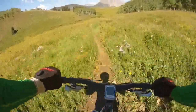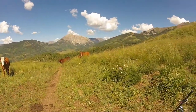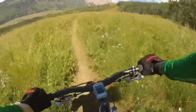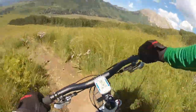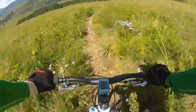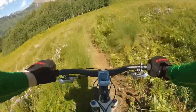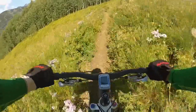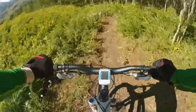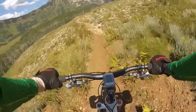Some long stretches of singletrack through the meadows. Some of my friends on the trail. We're getting closer to the end of the ride and that's Gothic Mountain in the distance.